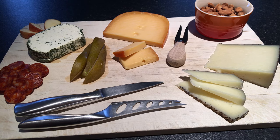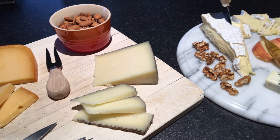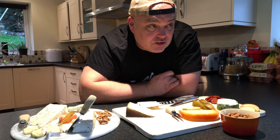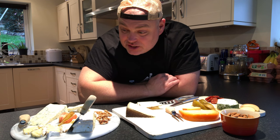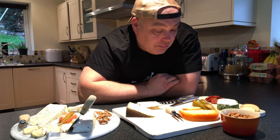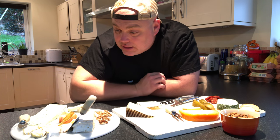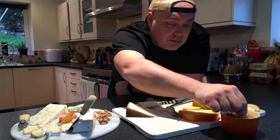I've put some other bits on the board here — they're not purely for decoration. They are bits that would be quite nice to give you something else to nibble, and they also provide variations in texture, taste, and flavour. So we've got some apple, some pear, a bit of beautiful chorizo, and we have some walnuts over here and also some almonds.